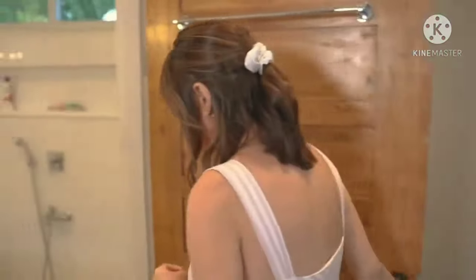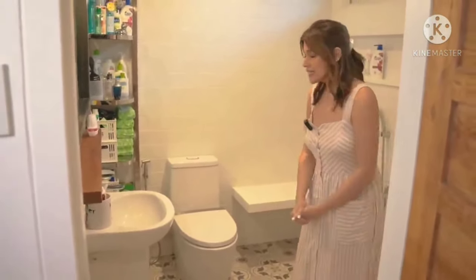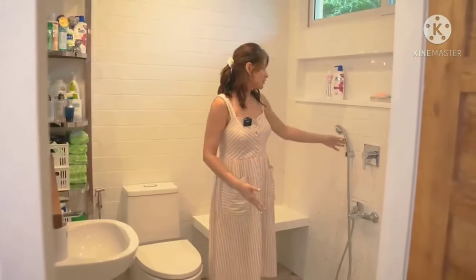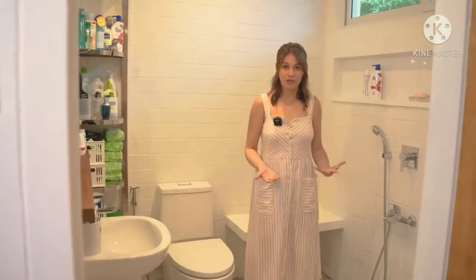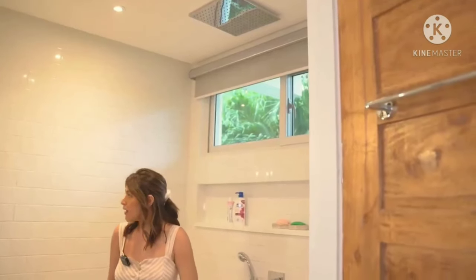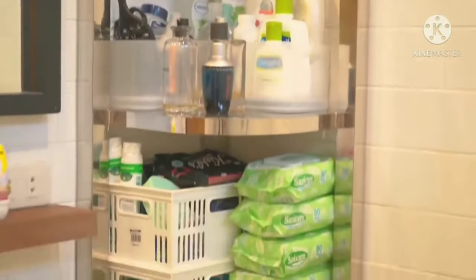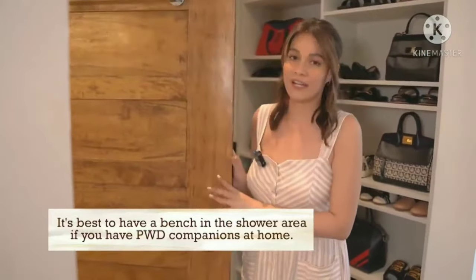This is her bathroom, made of machuca tiles — just like my bathroom. As you can see, there's no shower enclosure because my mom can no longer walk. There's a bench here so that when she showers, she has something to sit on and doesn't have to stand for a long time. The shower head is also at a low height so she can shower more comfortably. There's also a rain shower over there for my stepdad. My mom is OC so she keeps all her stuff here since the area isn't very large. If you have a PWD at home, you can get this idea — a bench in the shower area is a huge help.